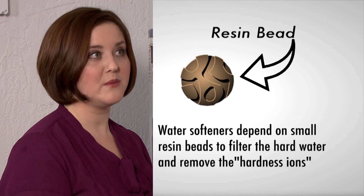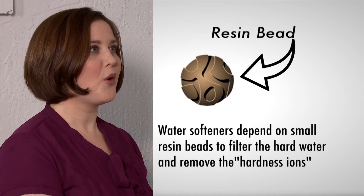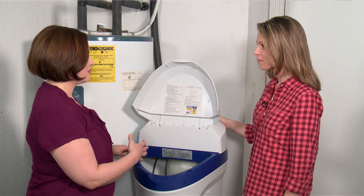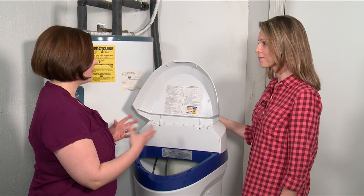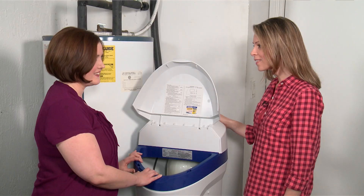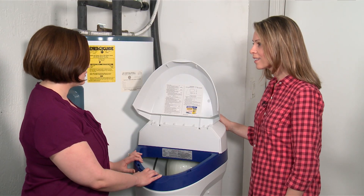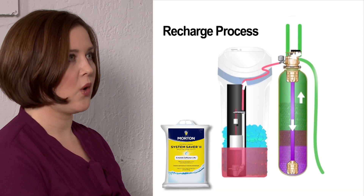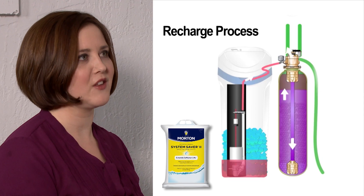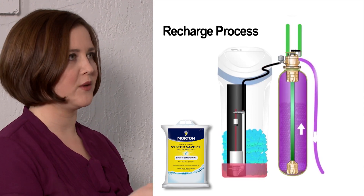The way the water softener works is it's filled with resin beads. The resin beads act like little magnets, pulling all the hard water minerals out of the water. Eventually those resin beads get full or clumped up with too many hard water minerals — and that's where Morton water softening salt enters the process. It's called the recharge process: a salty brine washes over the resin beads, cleaning them so they can continue to act like little magnets and pull all the hard water minerals out of the water.